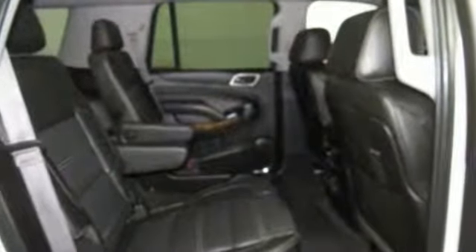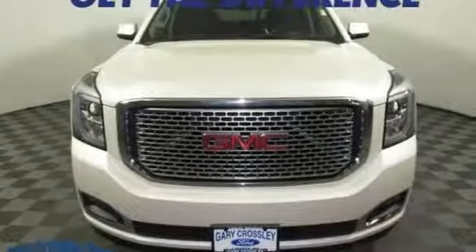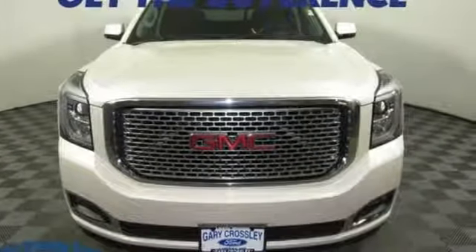GMC — it's not just a vehicle, it's a professional grade tool. There's even more to see in person; take it for a test drive today.